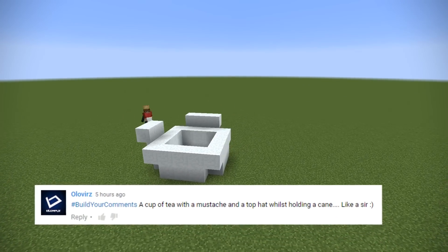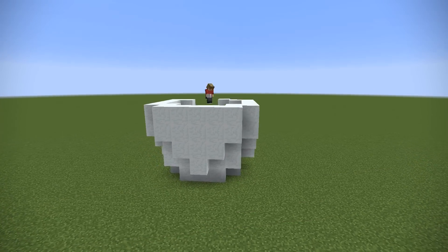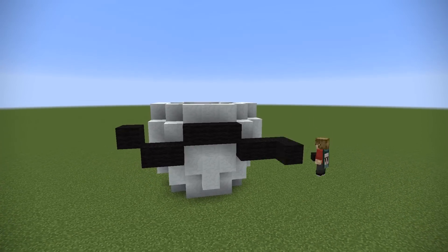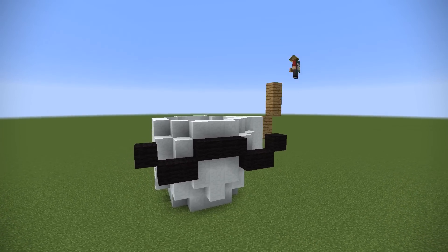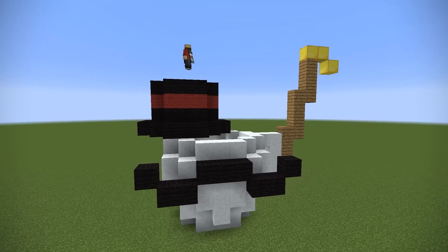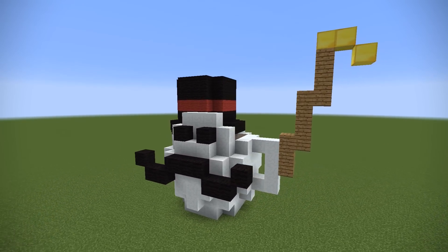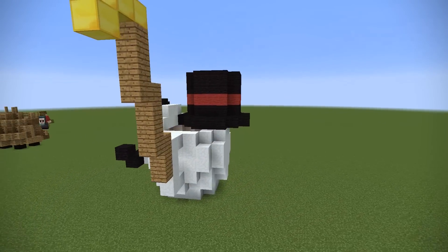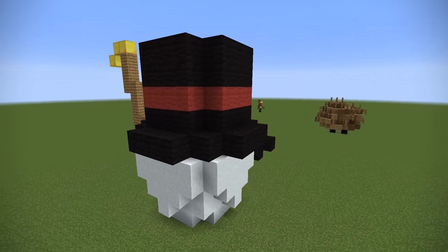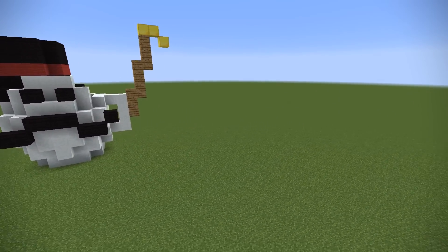Now Oliver says: hashtag build your comments — a cup of tea with a mustache while holding a cane like a sir. This is very similar to a lot of the other comments that wanted something with a mustache and a top hat, but the cup of tea really did it for me. The hat could have gone on top, but because I added the eyes earlier, the top hat's just going to sit on the side. It all worked out in the end.